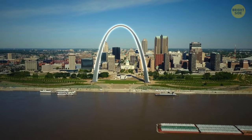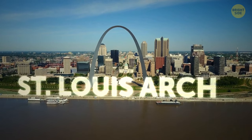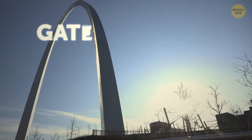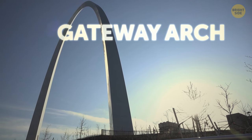Next on our list of the world's most future-proof buildings is the St. Louis Arch, which rises high over Missouri. Also known as the Gateway Arch, it is the tallest human-made monument in the USA.